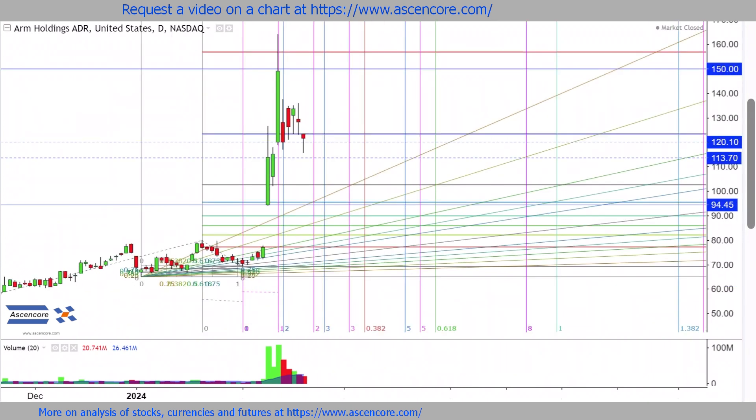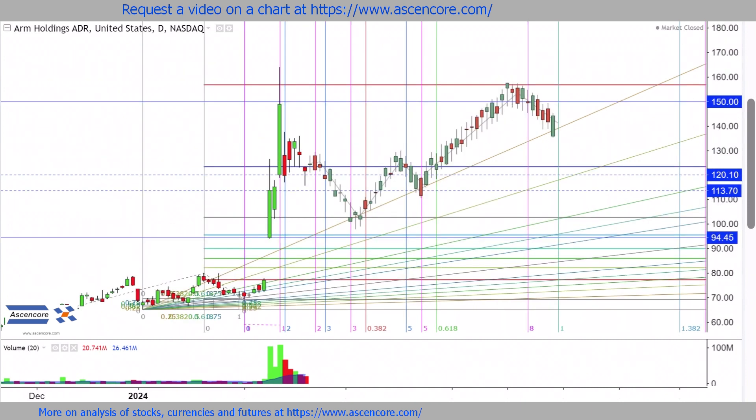Though the most ideal scenario would be for a slightly larger correction, close to the gap up area in the mid to high 90s, to develop a more moderate incline on the highest fan line.